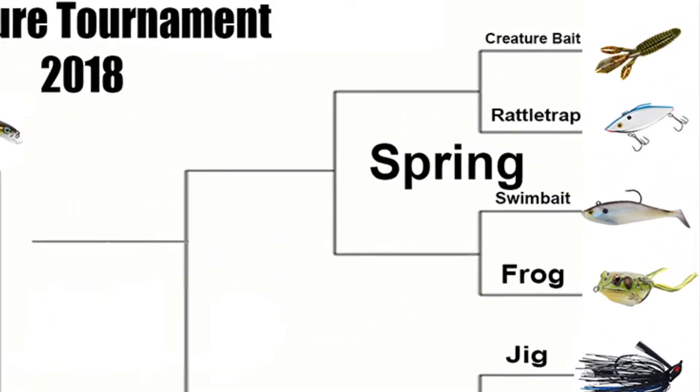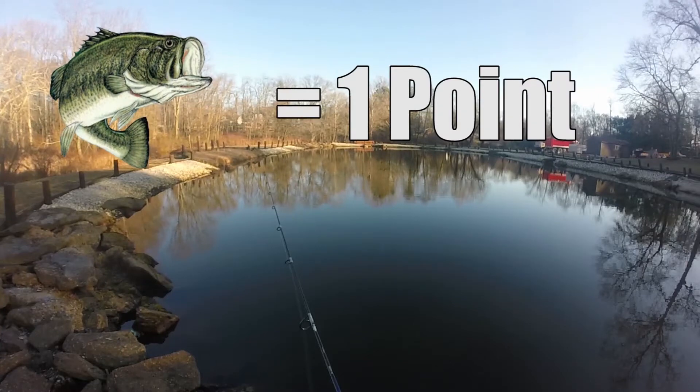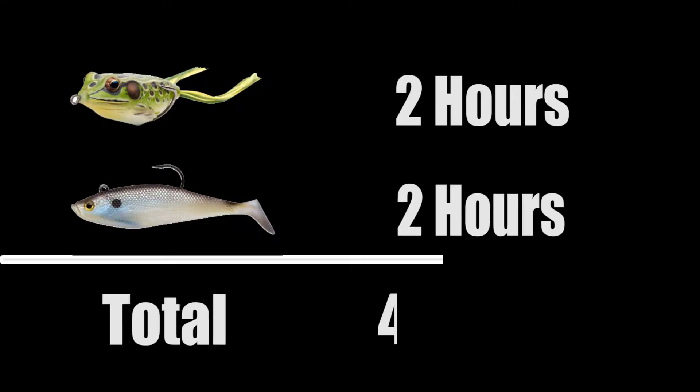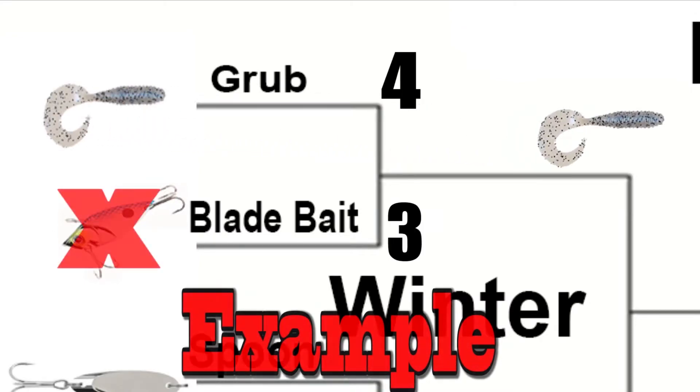This is a tournament where we pit two lures against one another in the season they do best in. Every fish they catch is one point, while each pound of fish weighs is another. We do include decimals. Each lure gets two hours of fishing, totaling four hours for the round. Whoever has the most points at the end of the round moves on, while the other is eliminated.